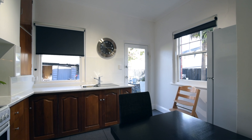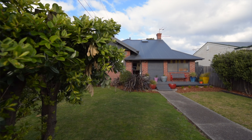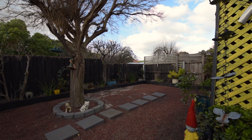This family home is set in a very popular little pocket of Glenorchy on a 469 metre square block that's flat and fully fenced. There's a front veranda, various outbuildings and this one just feels like a home. Come along, take a look and inspect and you decide.